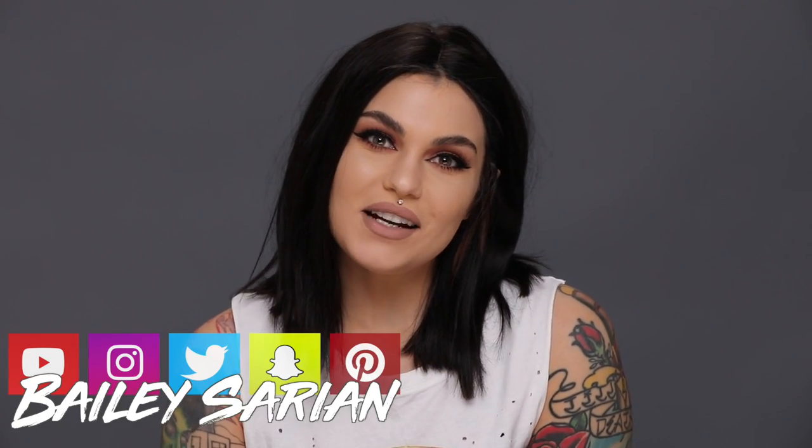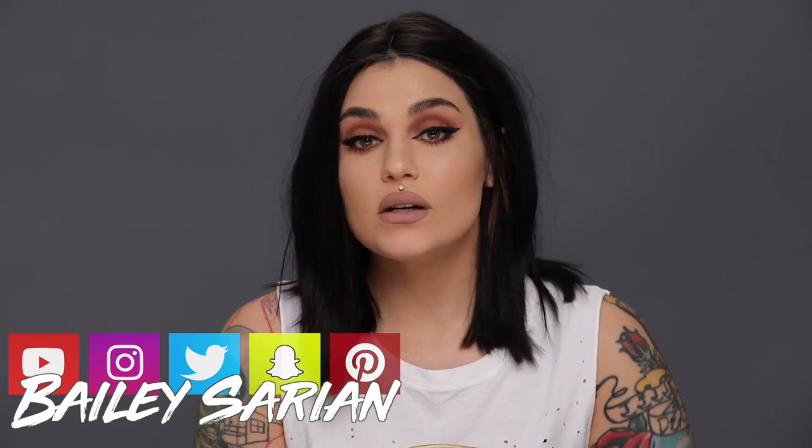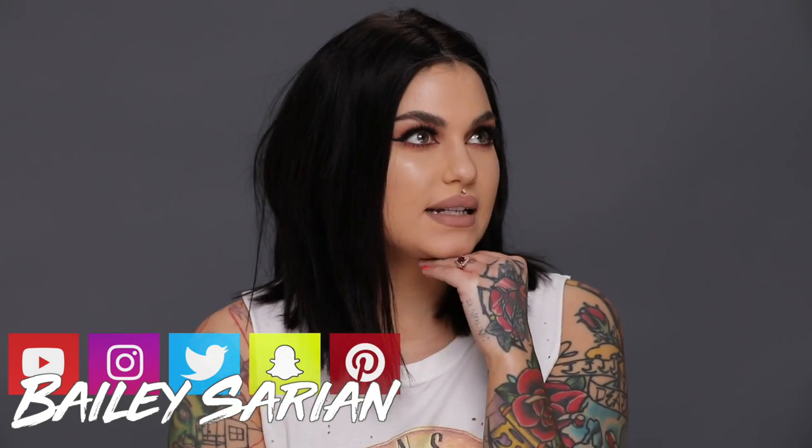Hi guys, how are you today? My name is Bailey Sarian and today I'm doing a tutorial on this look right here. This was a look that I did a couple days ago when I was on Snapchat and Instagram, and you guys were asking for a tutorial, so I decided to do what the people want. Don't forget to like and subscribe, and let's get into it.